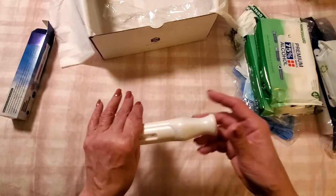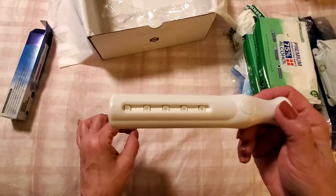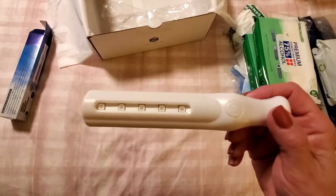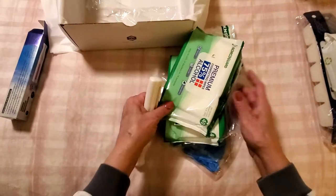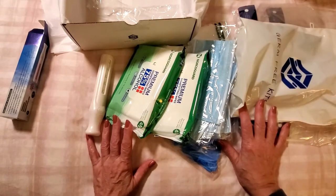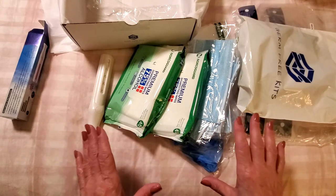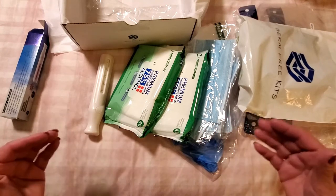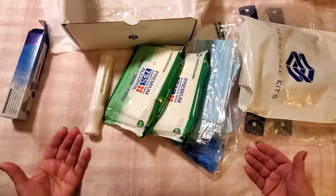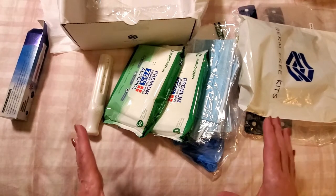This everyday kit retails for $49.99, and you get everything I just showed you. It's well worth it because if you bought these things individually, they would cost a lot more. It also makes a great gift — perfect for birthdays, anniversaries, or any time you want to give something to someone you love. Now let's move on to the travel kit.